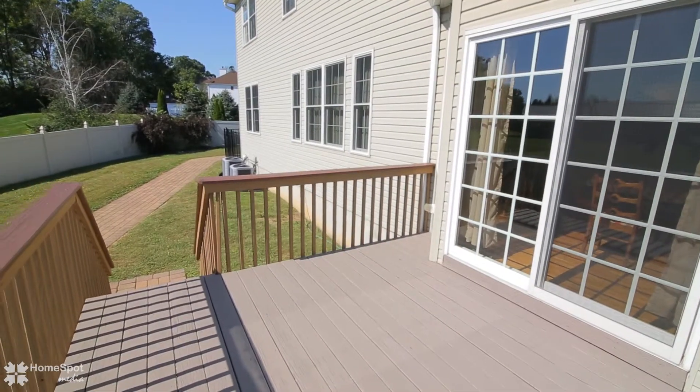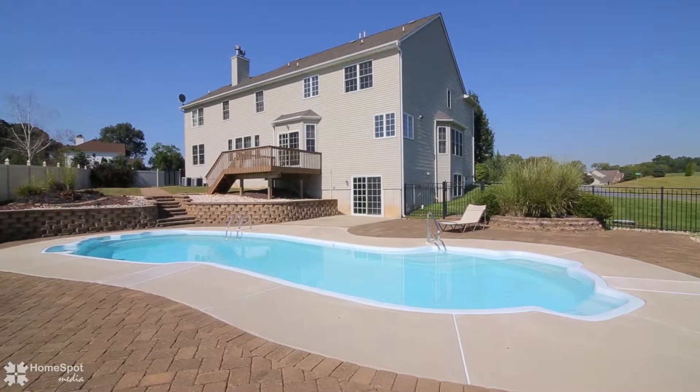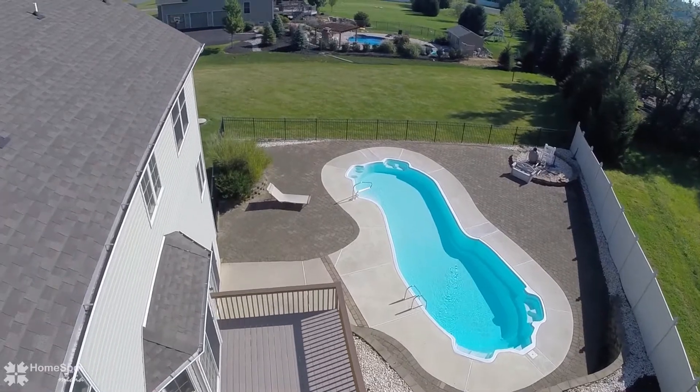The fiberglass in-ground pool with hardscape patio has easy access to the walkout basement, complete with a bathroom for convenience. The backyard is fenced and the basement is framed and ready for your finishing touches.